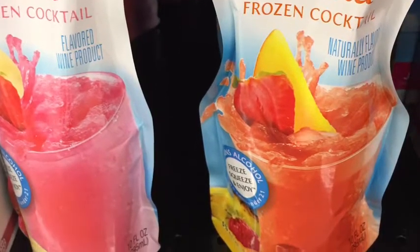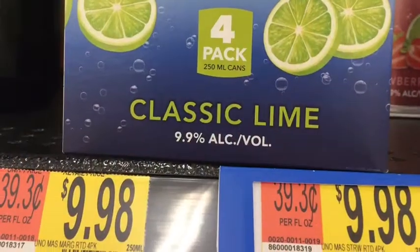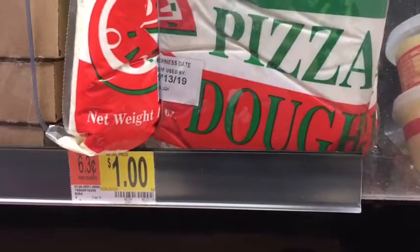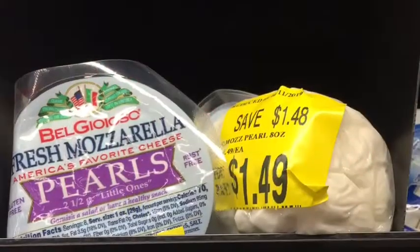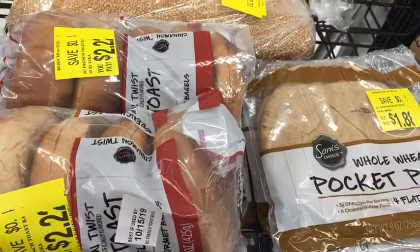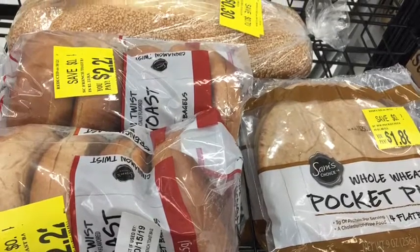And pumpkin rolls and cakes and items to get while they're in season because they won't last long. They have margarita and frozen adult items for those looking for that for a party. They have pizza dough for a dollar, mozzarella cheese for $1.48, and great bakery items on clearance — check that out.